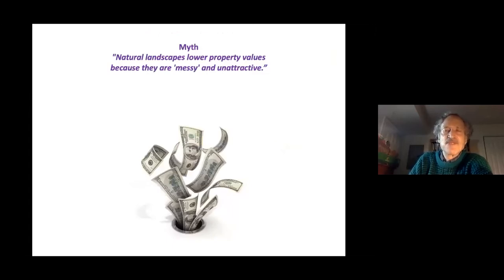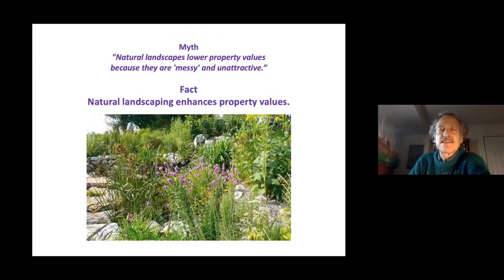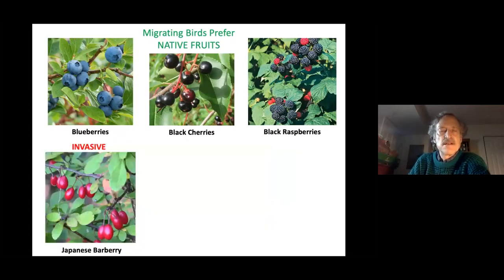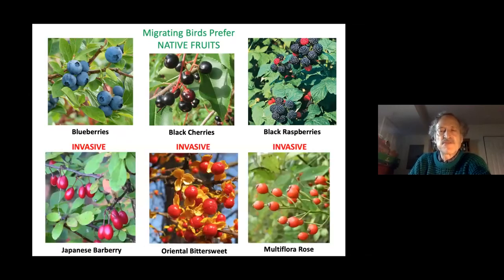Would natural landscaping make your property unattractive? In fact, natural landscaping can enhance property values if done well. A single mature, well-placed tree raises property value by thousands of dollars. A study in Plymouth found that migrating birds selectively preferred native fruits — blueberries, black cherries, and black raspberries — and avoided invasive Japanese barberry, oriental bittersweet, and multiflora rose, even when those invasive fruits were abundant, because native fruits are more nutritious.